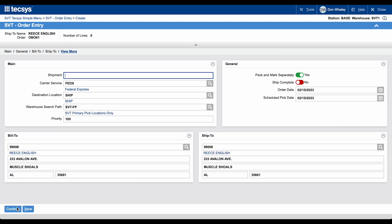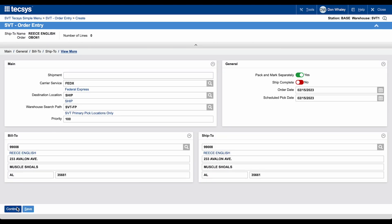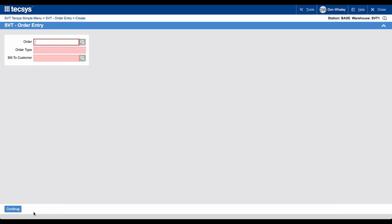Now let's head over to the Texas platform to create a new order. Now that we've created a new order, we can head back to the SoftBot platform to see that order being passed over to SixRiver systems.